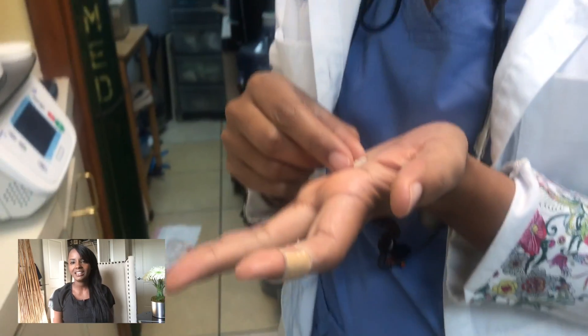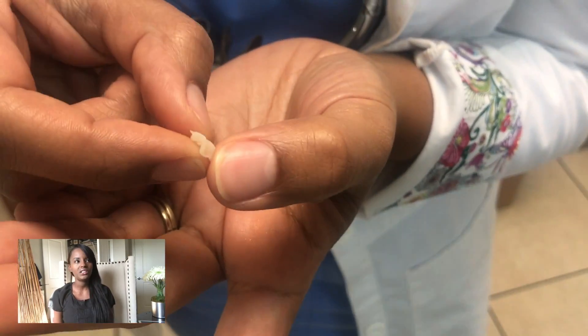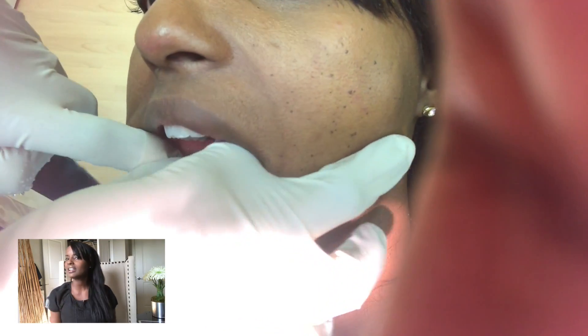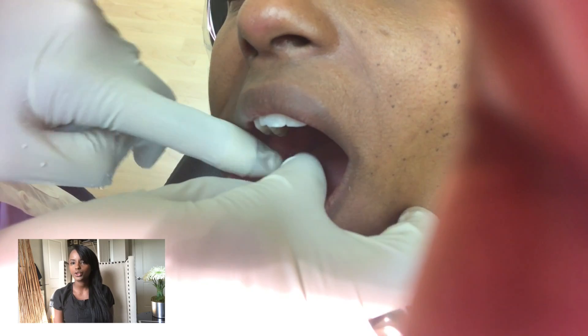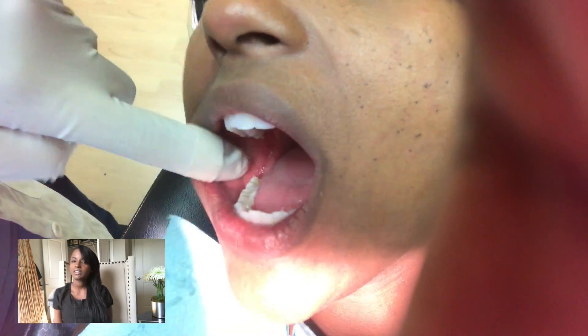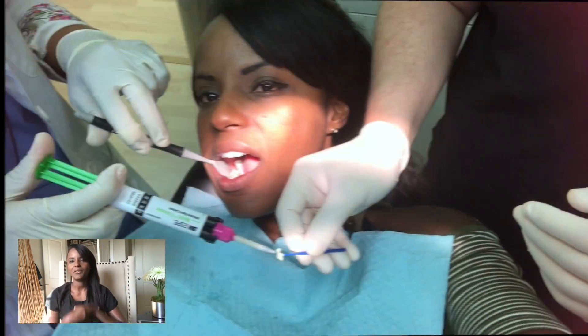This is Dr. Moncrief taking my inlay out of the machine and she's holding it in her hand. You can see that little piece of tooth that's going to fit right snugly on the inside of my tooth. Here you're going to see her starting to try in the inlay, and then she's going to put some cement on it and get that cemented right into the top of my tooth.